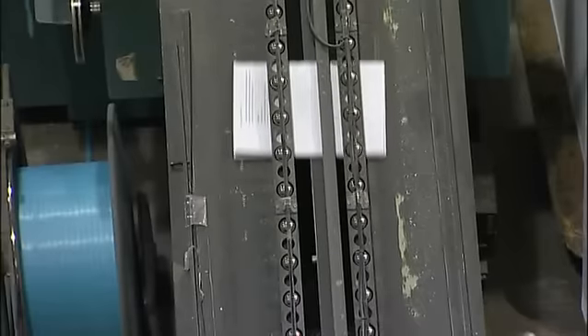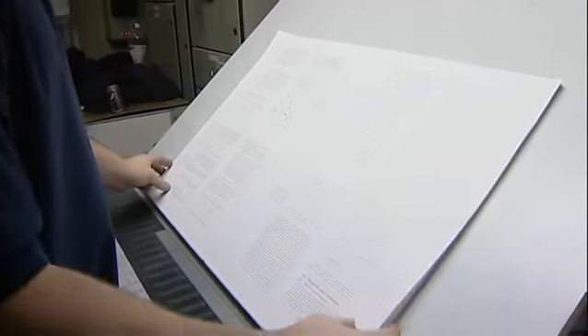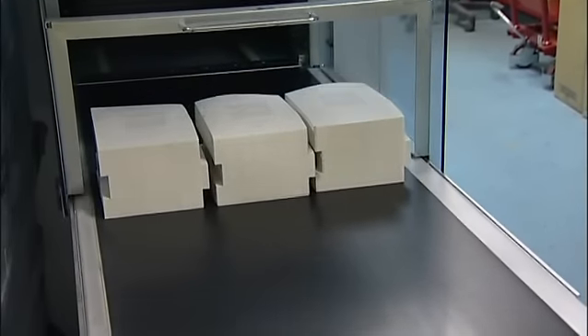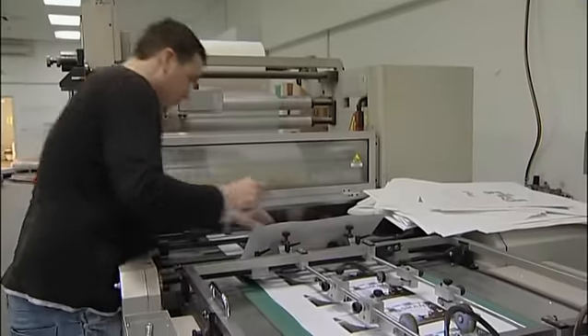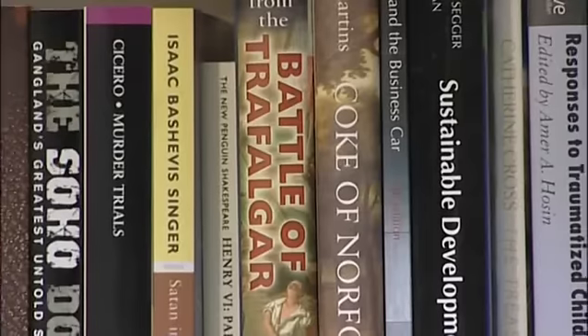We have a number of printing departments like graphic printing, which is ink on paper. Digital printing, which is best described as large photocopiers as well as colour printing. Then we also have a dispatch department, goods in department, finance, estimating and sales.